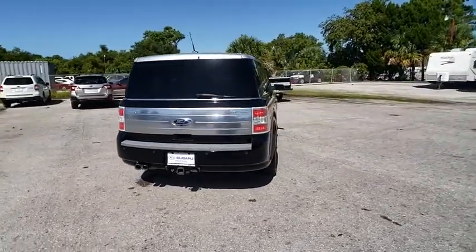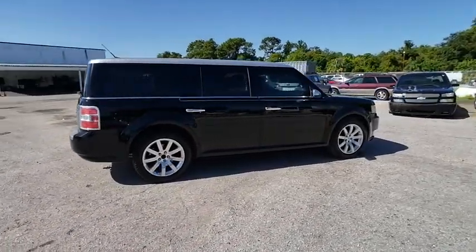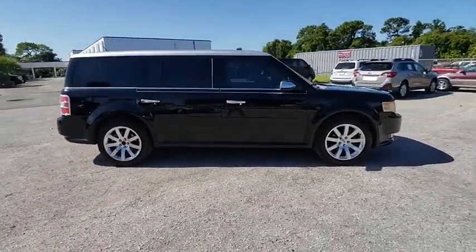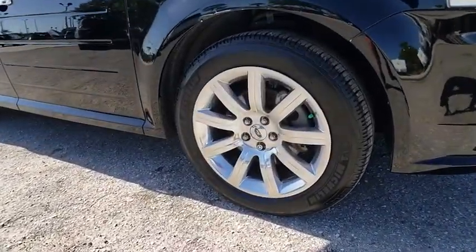This vehicle has less than 130,000 miles. Here are some of this vehicle's great options: dual airbags, power steering, anti-theft security system, side airbag, and 6-speed automatic transmission standard.